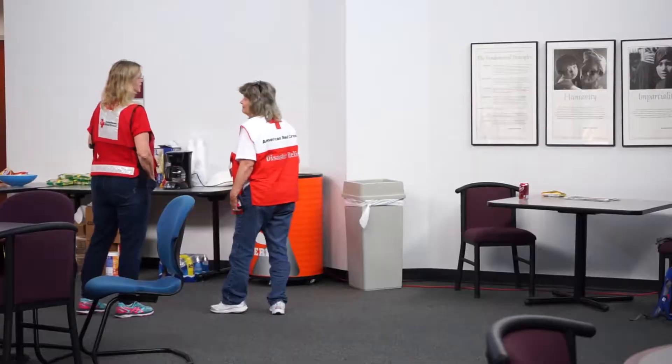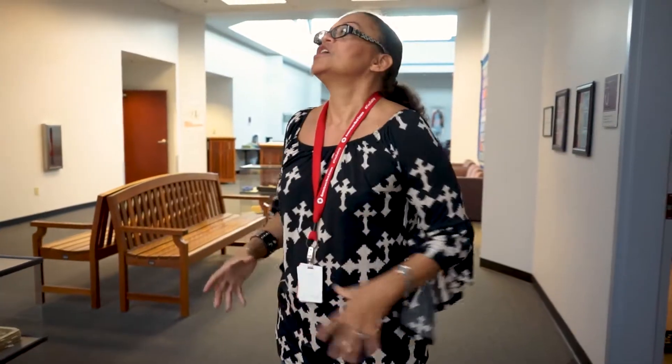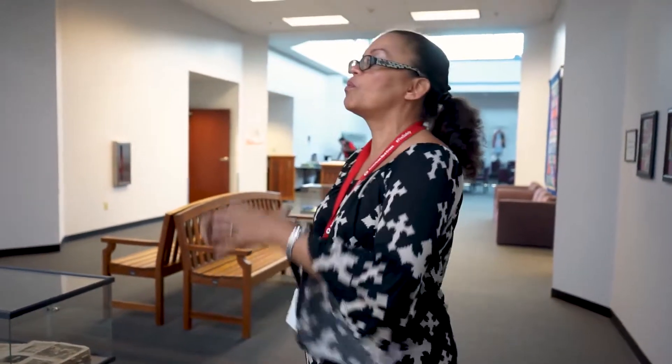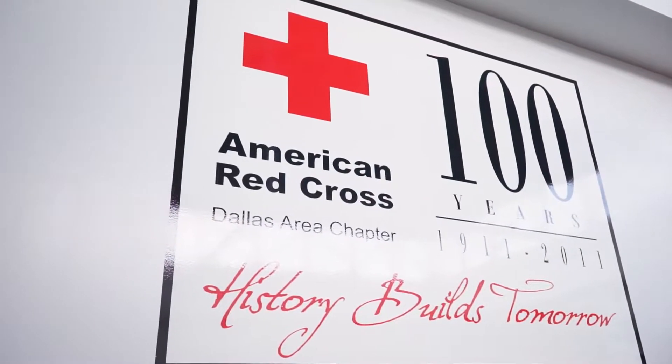Our Disaster Operations Center is where every division is engaged, all in one room at once. Normally offices are spread out — office here, office there, office someplace else. We bring everybody in so they're in one center, and you can call out, 'Hey Joe, what about the shelter?' 'Hey Mary, what about the feeding and lunch for tomorrow?' So we bring everybody in — government affairs, finance, staffing.